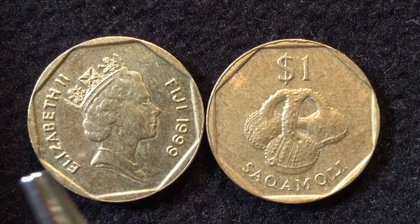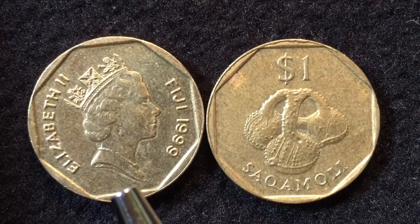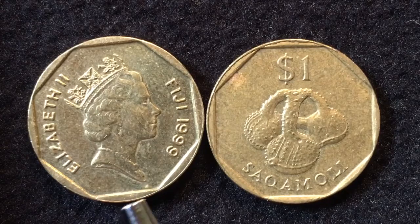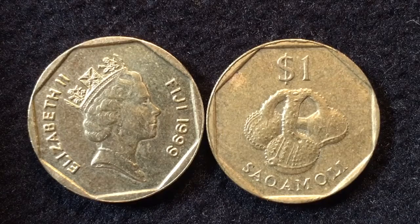A lot of people ask why this small island nation has Queen Elizabeth on its coins, and that is because Fiji was part of the United Kingdom until 1970. On the 10th of October 1970, Fiji got its independence from the United Kingdom, and it became a republic — the Republic of Fiji — on the 7th of October 1987. So in 1970 it became independent, and in 1987 it became a republic.